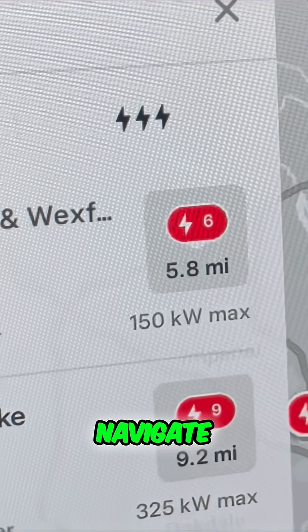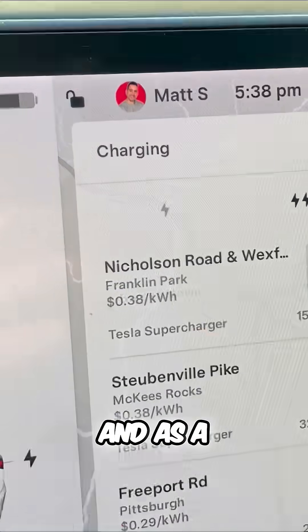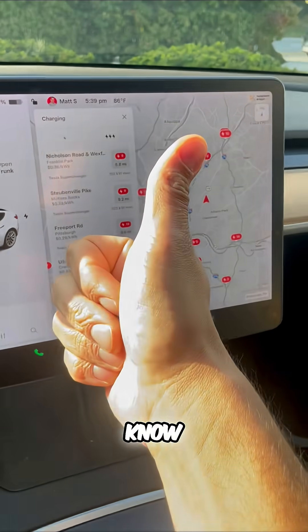Make sure to navigate to these so you get the fastest charge at a supercharger. And as a backup option, you have the single lightning bolt list that includes level 2 public chargers. So now you know.